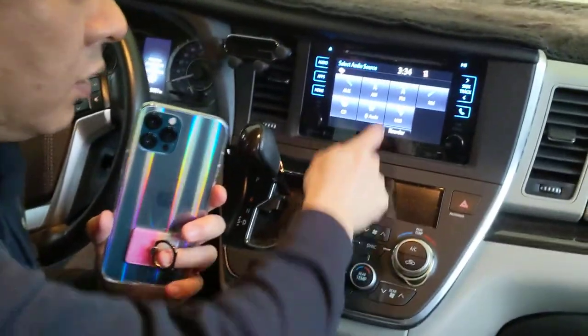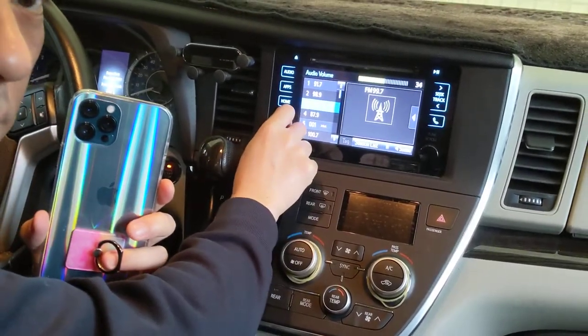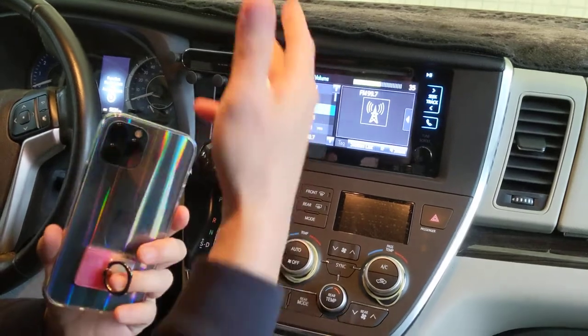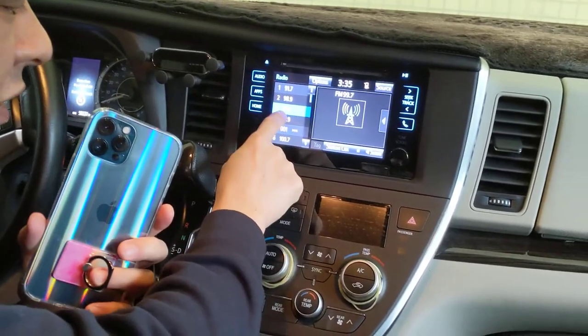We've got a car stereo right here, and we're going to go to FM right now. That's what it sounds like on the radio from the car. Now we're going to set this to 87.9.